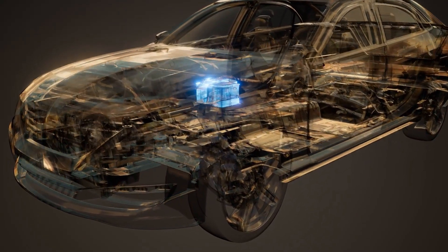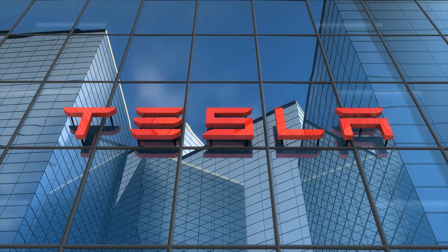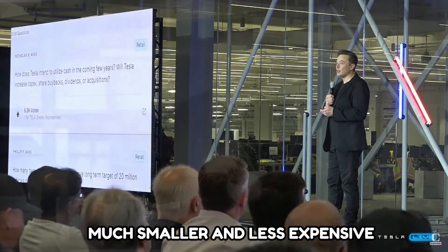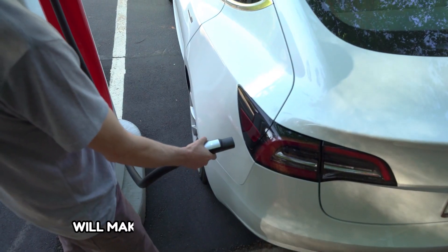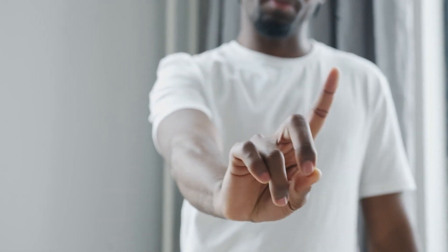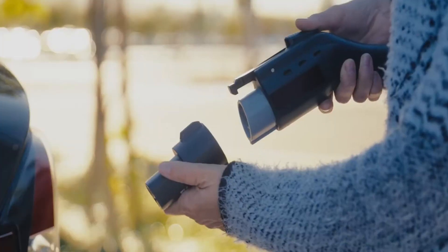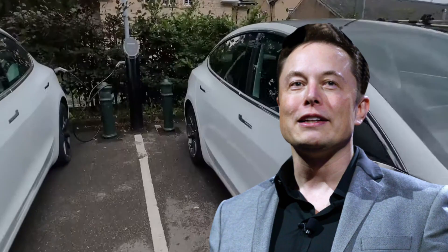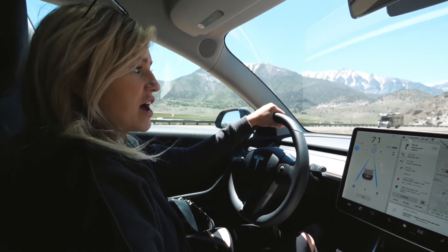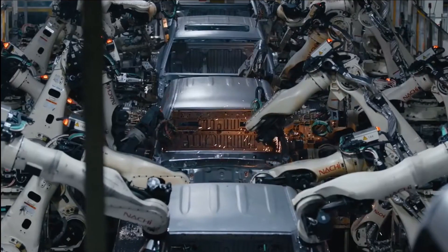Elon Musk also recently expressed his pleasure in new charging technology, revealing that the new charger would be much more powerful than current alternatives, while also being smaller and less expensive. This will make home charging more convenient for users. Current portable chargers from Tesla are relatively large and expensive. Musk stated that the new charging battery pack would charge at around 100 kilowatts per hour, meaning long-distance travelers can charge almost anywhere.